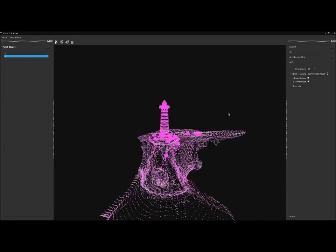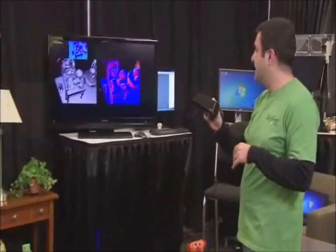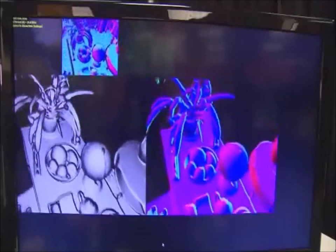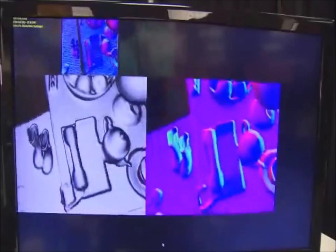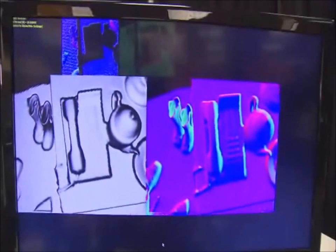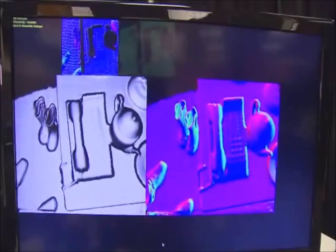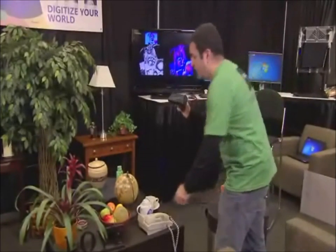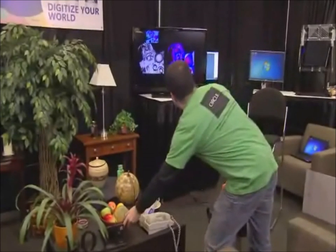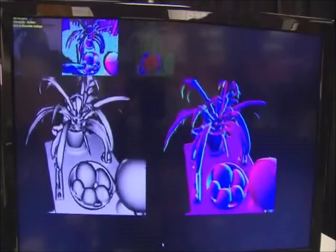If a good match is found, the algorithm then knows the relative position of the infrared camera and the current model. It can also take the current depth data and add it into the current model where it matched using an algorithm called TSDF. This makes the model more detailed, more refined, and expands it. This also has the effect of reducing errors over time as the errors are smoothed out as more and more data is collected. The great thing about this algorithm is that it naturally deals with the uncertainty of the model and changes to the scene by averaging out any differences.